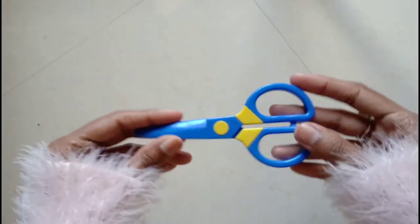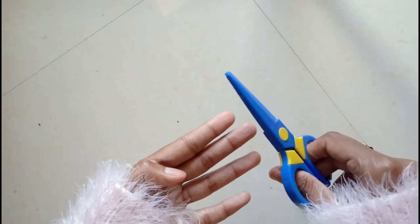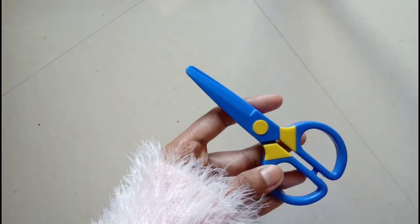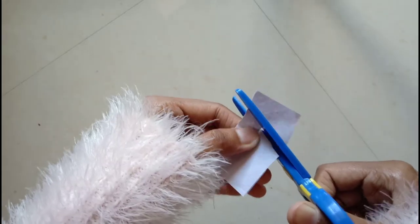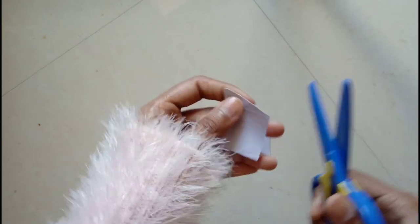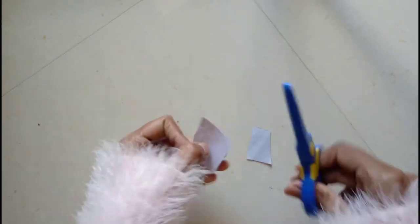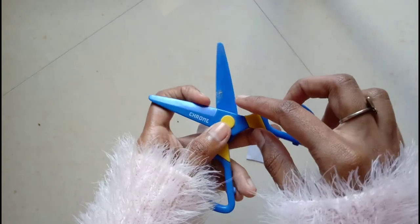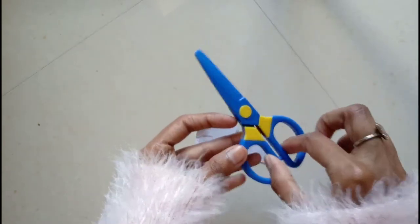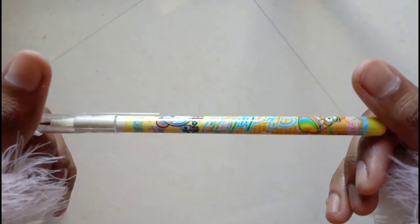Next in our stationery haul is a cute scissor — this pair of scissors is blue and yellow. This is actually a paper cutter that cuts paper very easily and does not hurt. It is made of a special plastic that can even cut chart and ivory sheets. It is really safe for kids to use.